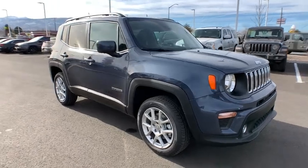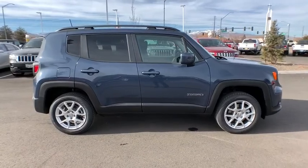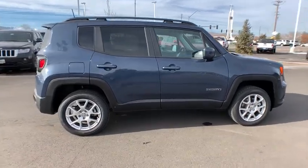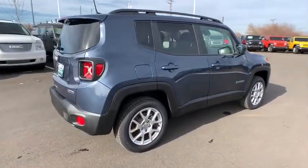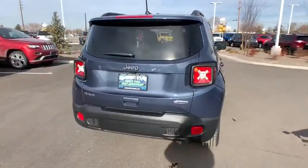Looking for the right vehicle? Check out the 2019 Jeep Renegade. The Jeep Renegade offers full-size capability built into a smaller SUV. It's an incredible combo of smart technology, cool colors, and innovative materials.